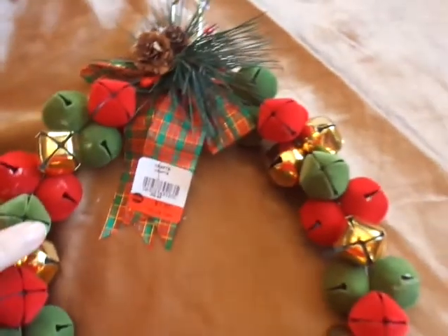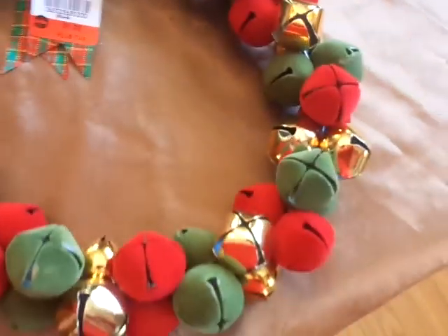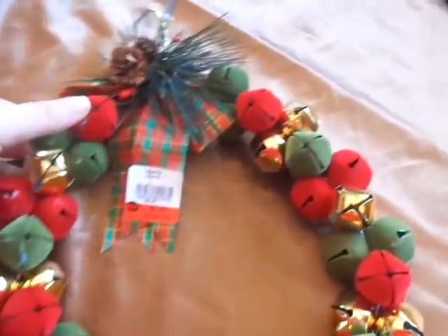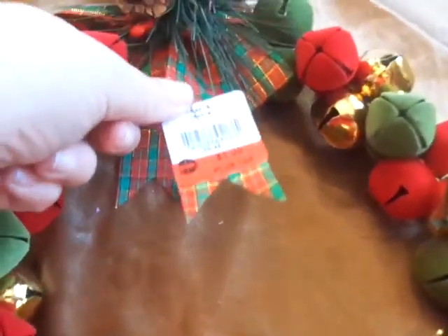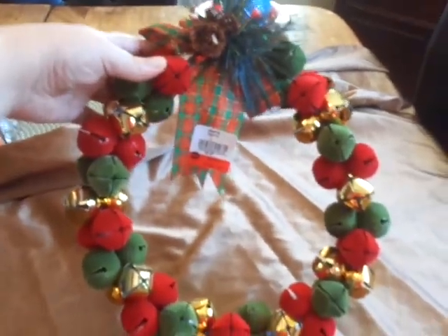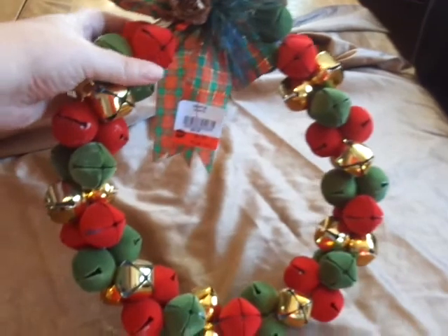I found this Christmas wreath of like bells or whatever. It is scuffed up a little bit, but I still thought it was kind of cute, and I love the top of it. It was only $1 plus tax and it's got a little hook there. Jingle all the way! Well, Christmas is coming — can't believe that, but it is. And I was so excited to find this.